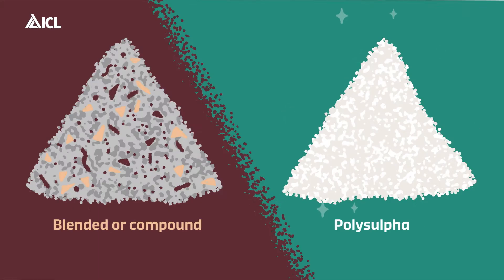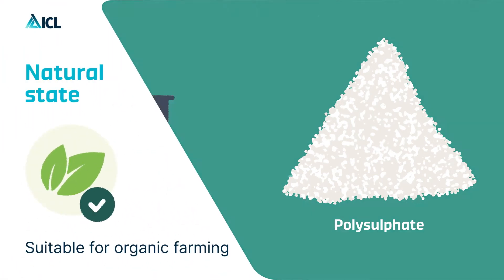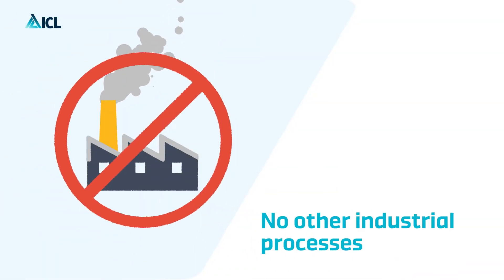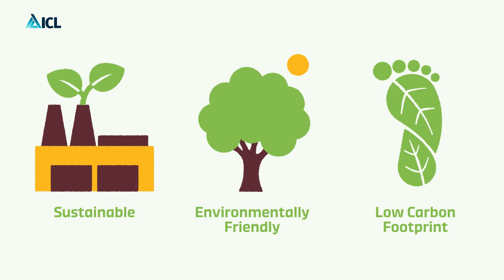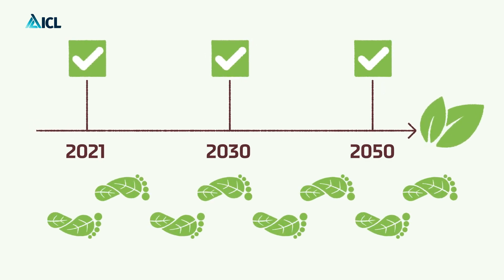Unlike blended or compound fertilizer, this revolutionary and innovative fertilizer comes in its natural state. No chemical separation or other industrial processes are needed. That's what makes Polysulfate a sustainable, environmentally friendly, and low carbon footprint fertilizer that helps farmers reach agriculture's carbon targets.